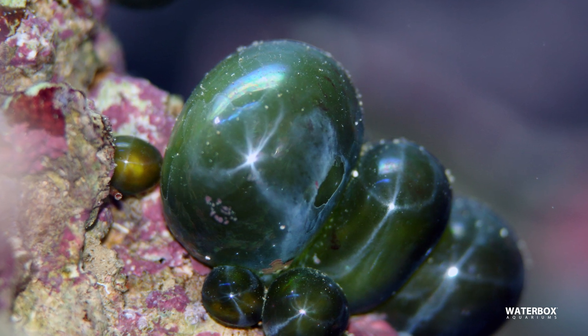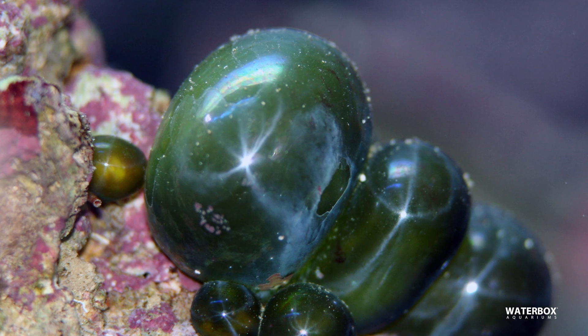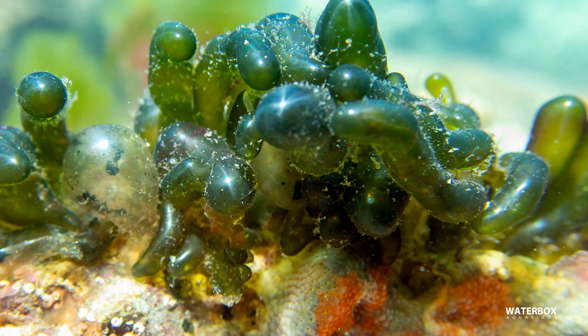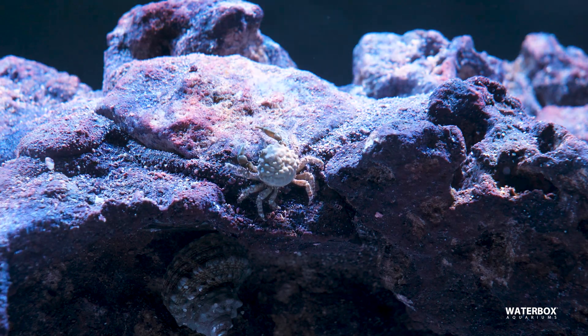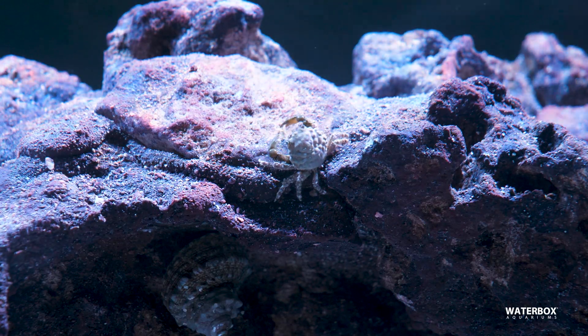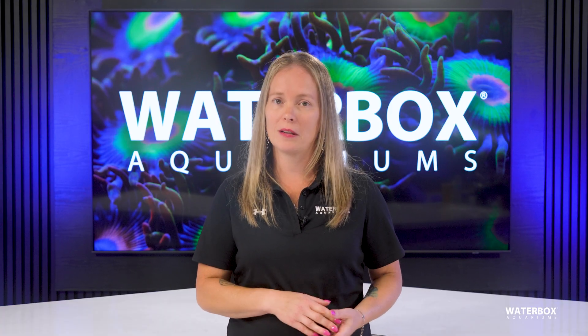Bubble algae appears as shiny green bubbles attached to rocks or coral bases. While it looks harmless, popping these bubbles releases spores that spread the problem. The safest removal method is to carefully extract them outside the tank. Emerald crabs are among the few known grazers, but their appetite for bubble algae can decrease over time. Combining manual removal with emerald crab grazing works best. Prevent future outbreaks by quarantining new rock and coral frags.